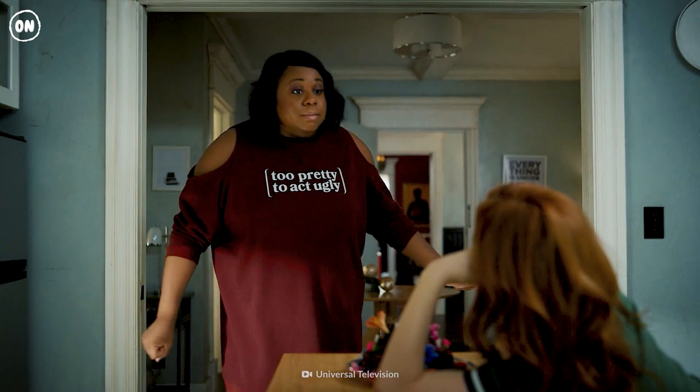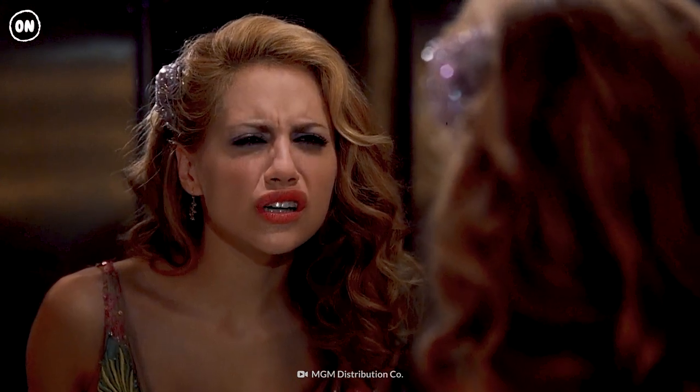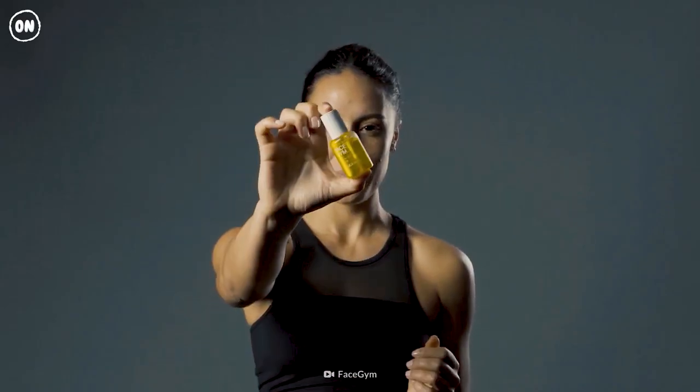The fat in your cheeks begins to migrate toward the jawline, giving you jowls over time. So where do you sign up for face yoga?